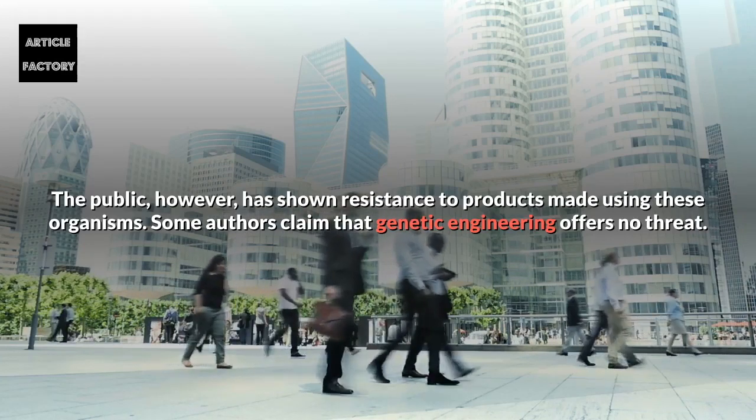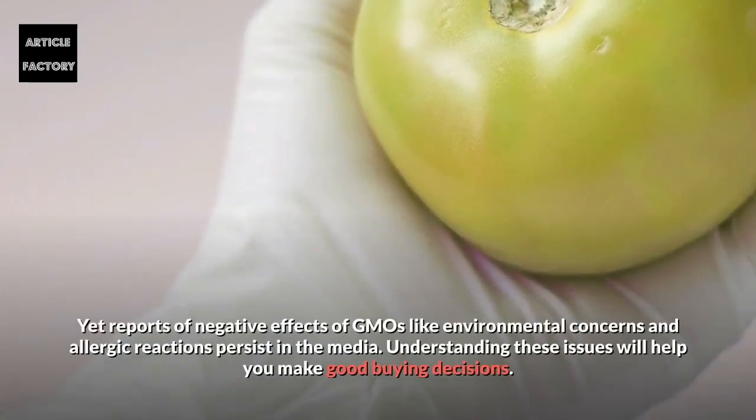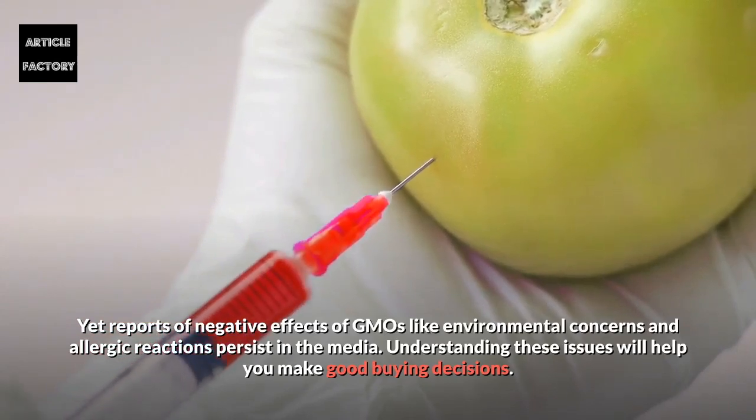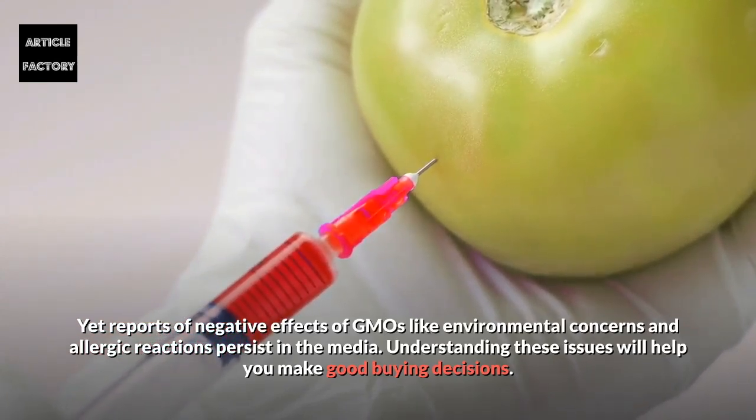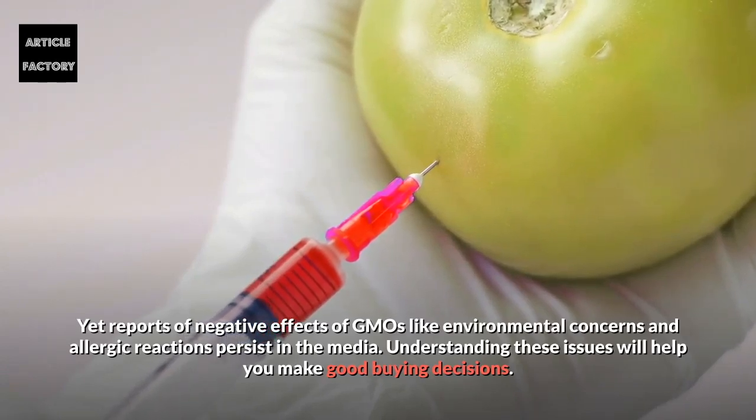Some authors claim that genetic engineering offers no threat. Yet reports of negative effects of GMOs — like environmental concerns and allergic reactions — persist in the media. Understanding these issues will help you make good buying decisions.